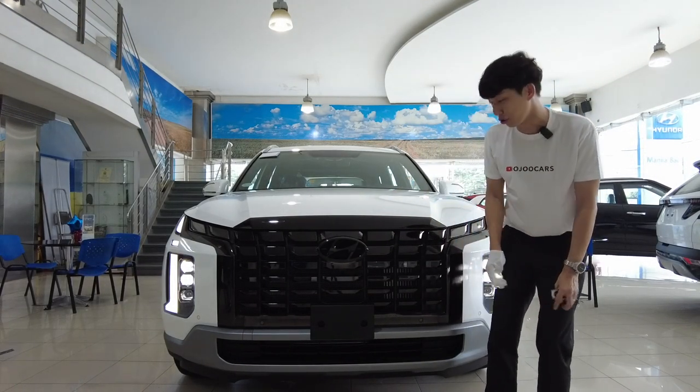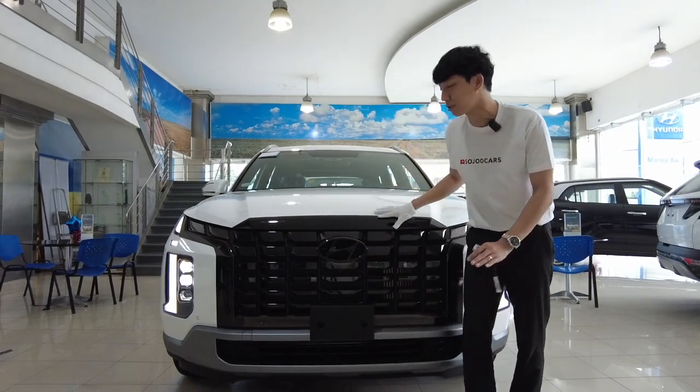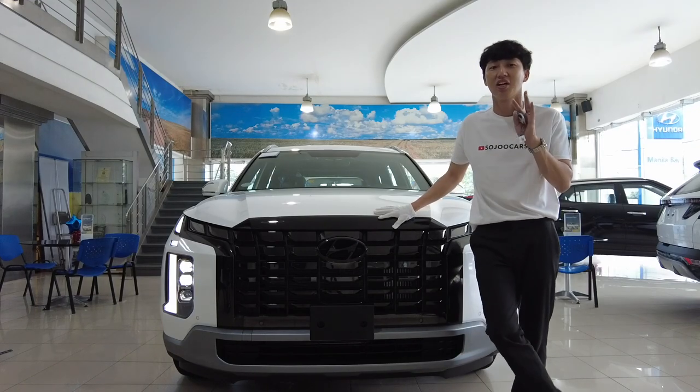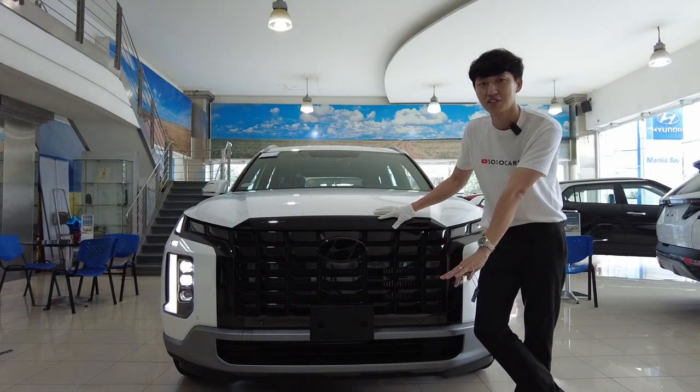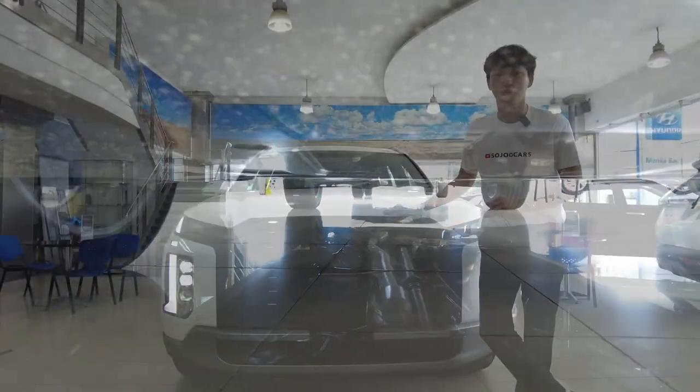There's a hidden camera right here, but what we don't get on the local variant is radar sensors, which would help with adaptive cruise control. That is a bummer, but I think the trade-off was getting the H-TRAC all-wheel drive system.